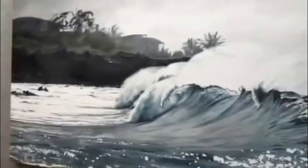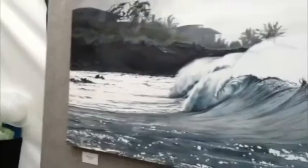This is my piece, Waimea Mystic, titled a little bit ironically, but I want to tell you a little bit about it. It's oil on canvas, and it's taken from the North Shore of Hawaii — a picture I took on a very, very large day.